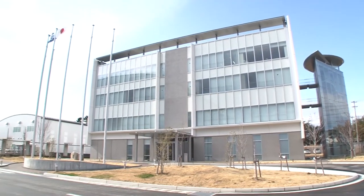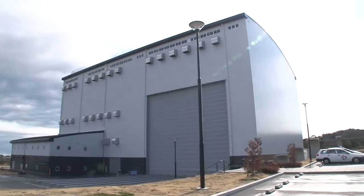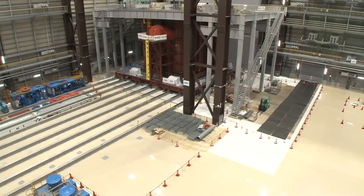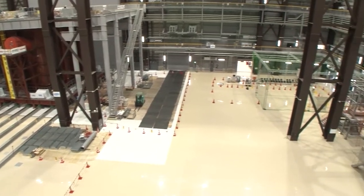However, the majority of teams could not advance their robots through the predetermined course. The Naraha Remote Technology Development Center has various facilities for simulations and demonstration tests for developing the remote control technologies necessary for decommissioning.